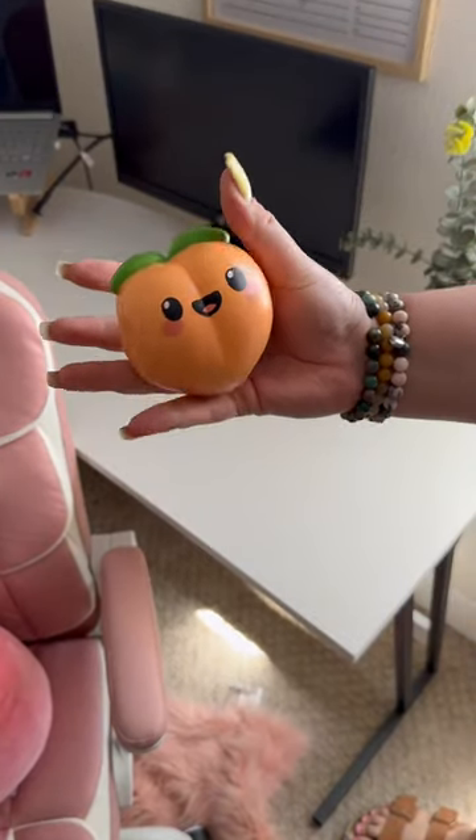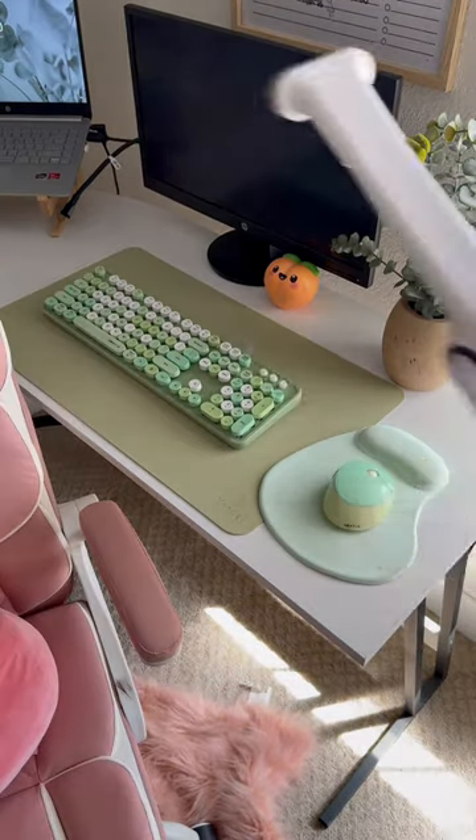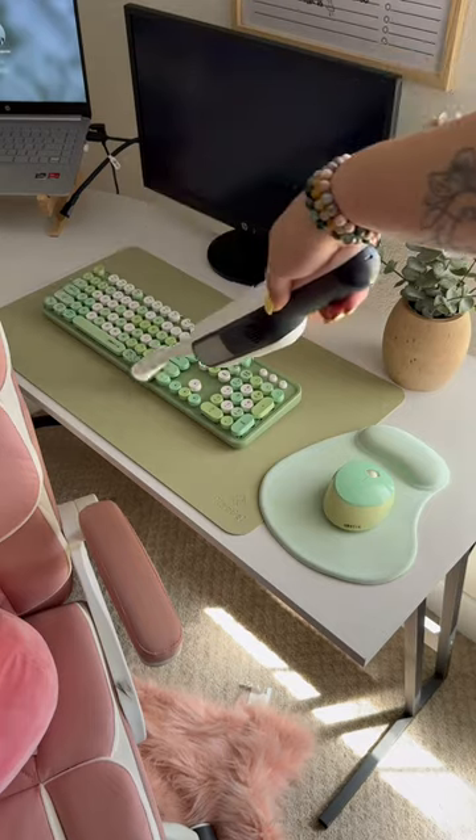I have this cute little peach stress ball and a faux plant. I flipped my mat over to green — I don't even know why I had it on blue. I think the green is so much cuter. Everything here is from Amazon; the keyboard is always on sale.